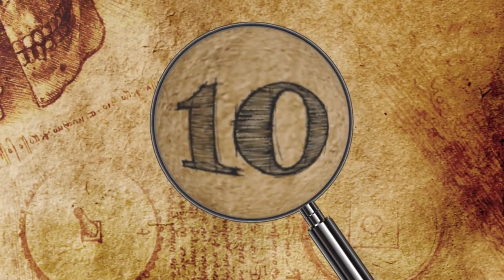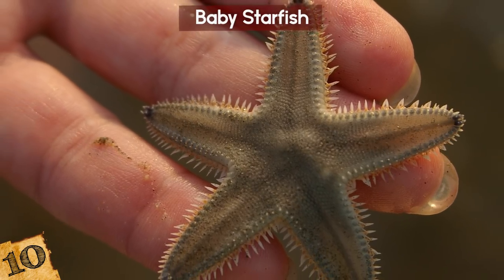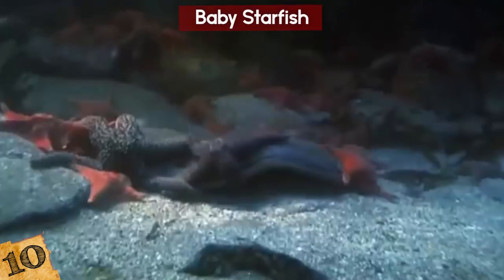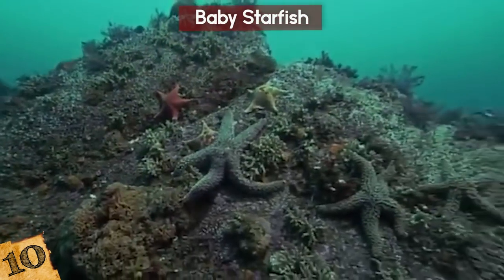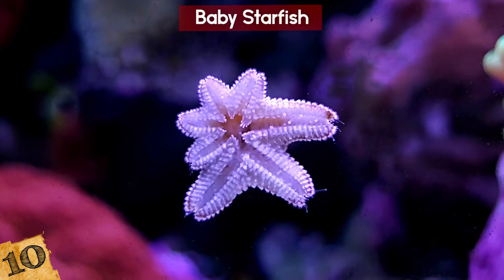Check out this little baby starfish — or dudette — it gets a little complicated because starfish can have both male and female anatomy all at once. That's gonna make for a complicated discussion with the parents later in life. When it's bigger, it'll look a bit different, but for now let's enjoy the sight of a squishy-looking baby starfish.